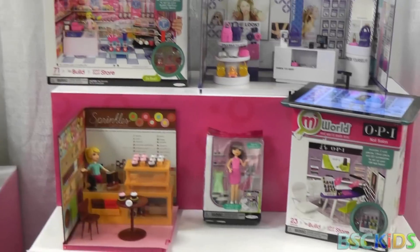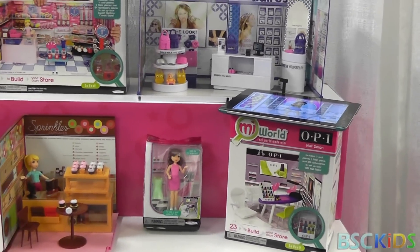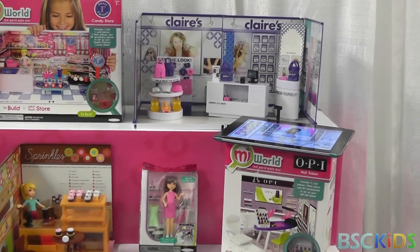So this came out in December and we have several licenses tied to OPI, Sprinkles, Sweet Factory, Claire's, and then we also have Dairy Queen.